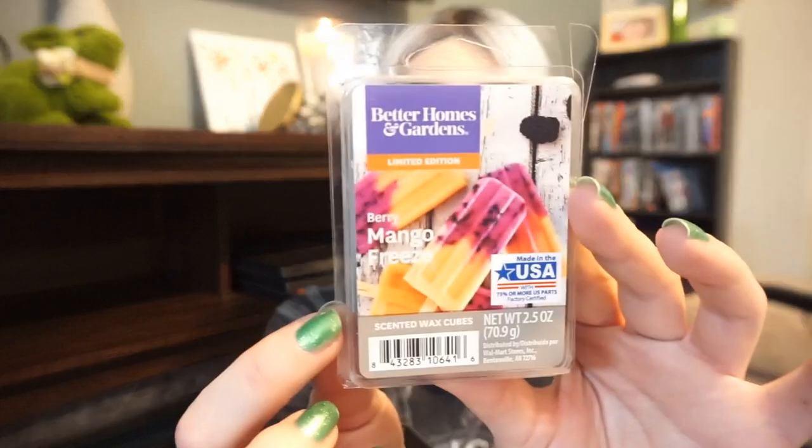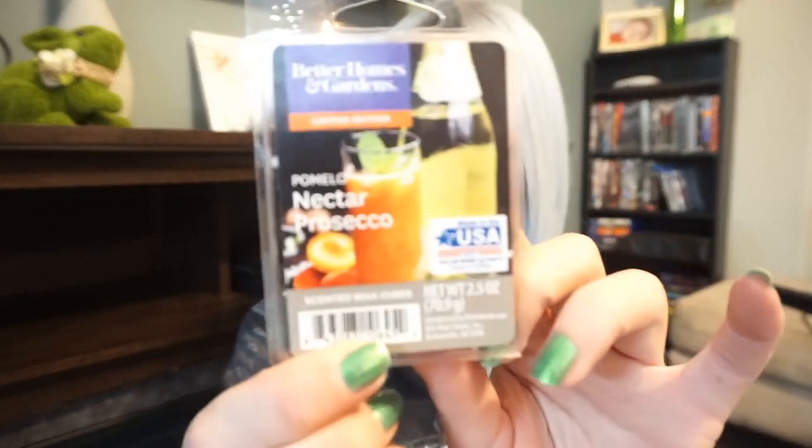Then we have Berry Mango Freeze, which literally smells like mango popsicles — mango sorbet, exactly. Nothing more to say. This one is in the scent Pomelo Nectar Prosecco. I expected a citrusy effervescent drinky scent and it kind of is, but it has a very strong body care slash perfume note that's throwing me off because it's supposed to be something I want to drink and it smells like soap. I don't know how this is going to work out, but we'll definitely check back and let you know.